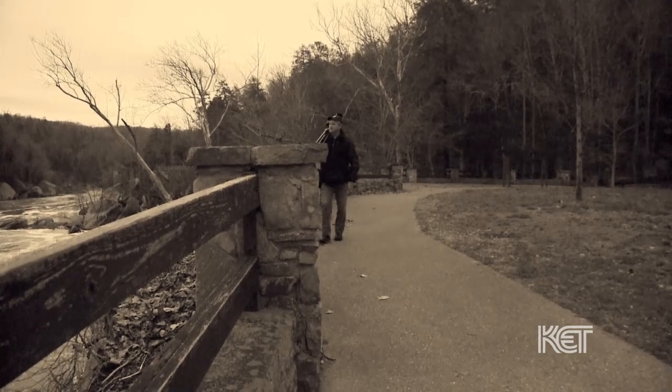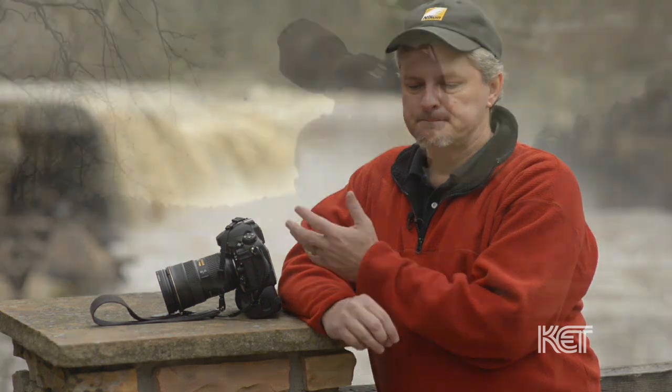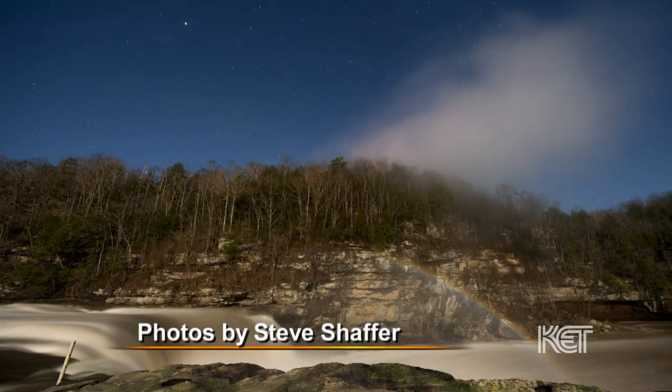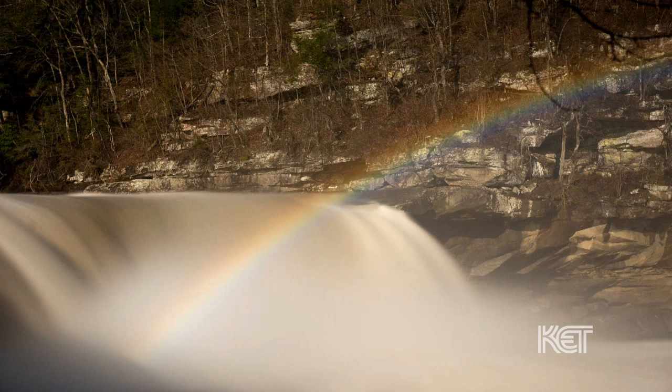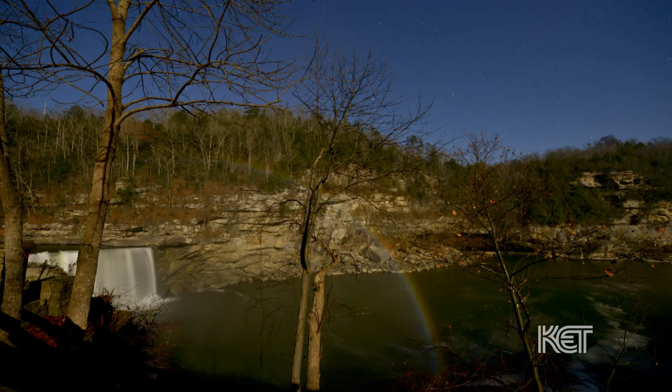Steve Schaefer makes his living as a professional photographer. His career took him from newspaper photojournalist to KET as the staff photographer. What he uses at the moonbow is usually a digital SLR, always on a tripod, with really slow shutter speeds. His settings stay pretty consistent — he keeps the ISO or film speed usually at 400 ASA or 640 ASA. Usually he can get a 30-second exposure at F4 to F5.6, which changes a little bit from trip to trip depending on how bright the moon is.